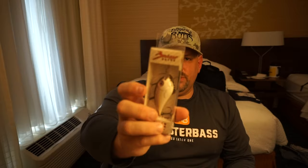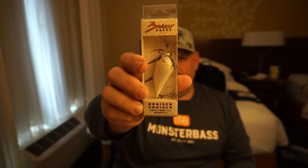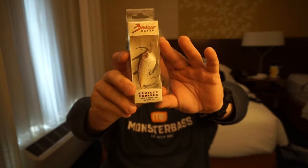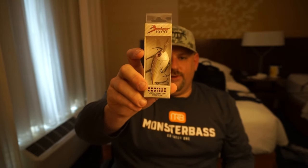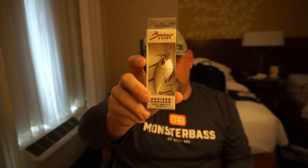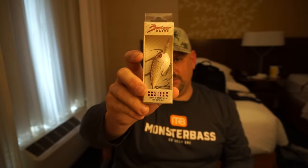Next is the Bruiser Baits Bruiser Cruiser — a four-inch crankbait that goes up to about two to four feet. You're definitely going to want a good crankbait, especially one with the right coloration. The shad are going to start coming up and schooling up this time of year. I've already seen the bass chasing them, so definitely have something like this in your arsenal.